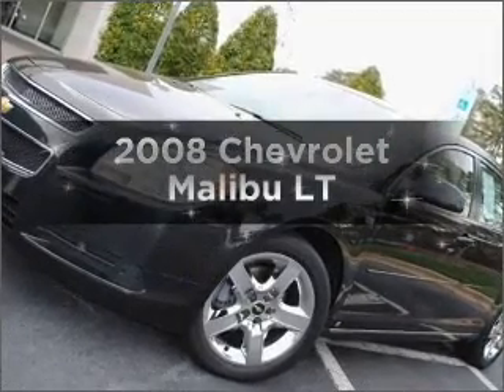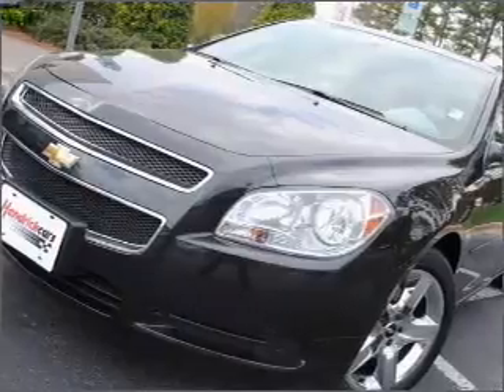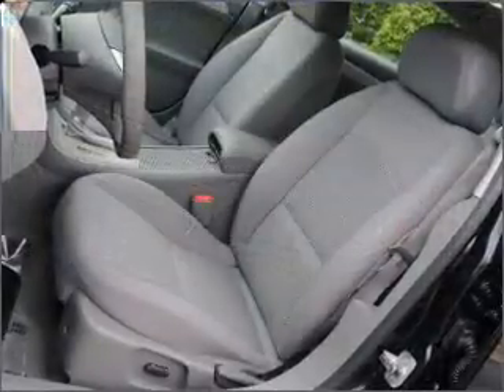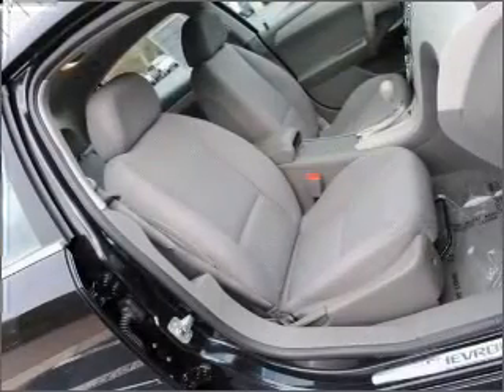Introducing the 2008 Chevrolet Malibu — this is the set of wheels you've been looking for. With an efficient four-cylinder engine that responds smoothly to its automatic transmission, the anti-lock braking system will keep you safe on the road. There's nothing like a sunroof on a nice day.